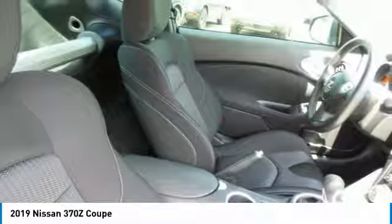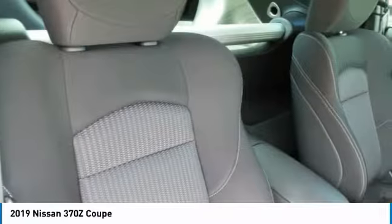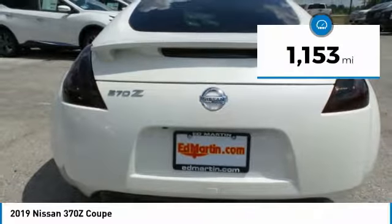The 370Z Coupe provides that driving experience that simply feels so good and is priced below $35,000. This vehicle has less than 2,000 miles.